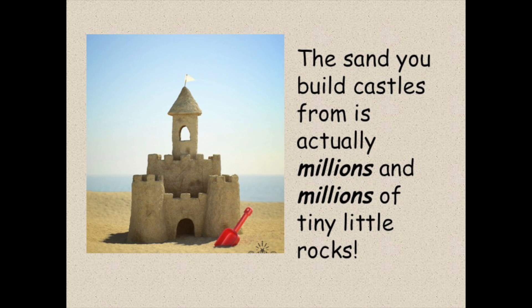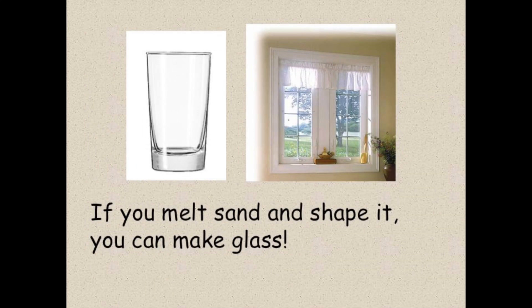The sand you build castles with is actually millions and millions of tiny little rocks. If you melt sand and shape it, you can make glass.